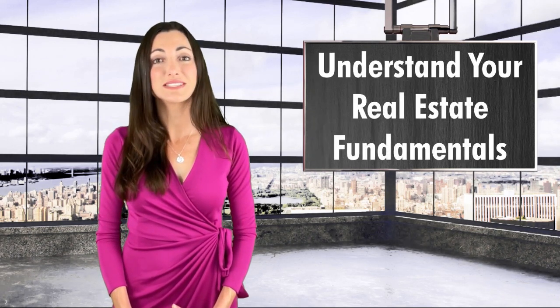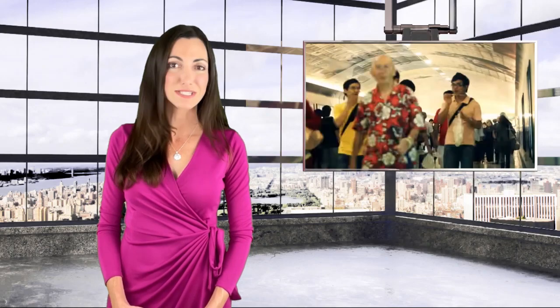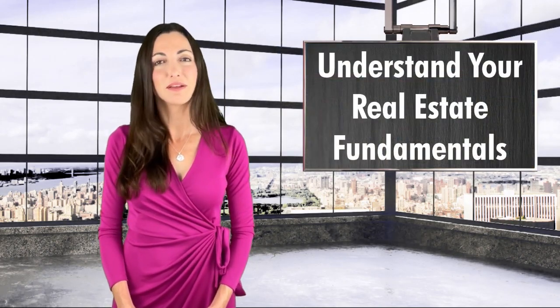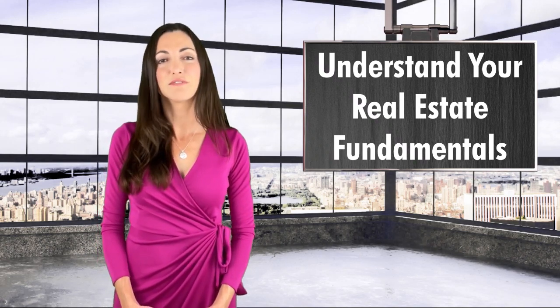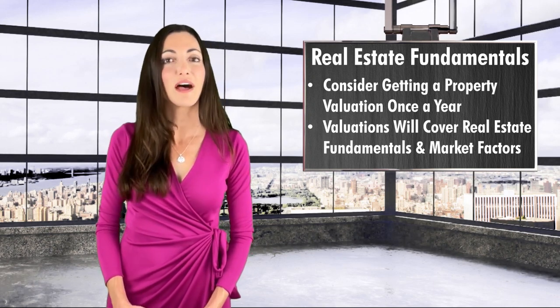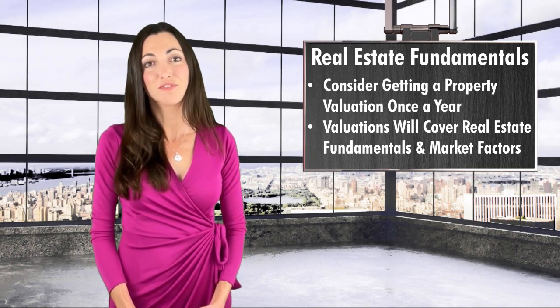Second, pay attention to the real estate fundamentals because they can change. Is the population density in your market increasing or decreasing? Have competitive properties sprung up nearby? Are there a lot of new developments and bustling storefronts in the area, or are vacancies in the market ticking higher? Much of this information is publicly available, but to save time reach out to a credible broker to review the real estate fundamentals along with market factors such as interest rates, investor demand, cap rates, etc., at least once a year to evaluate your market positioning both from a valuation and from a real estate fundamental perspective.